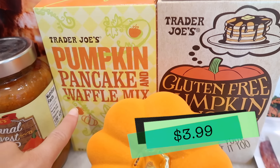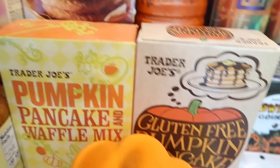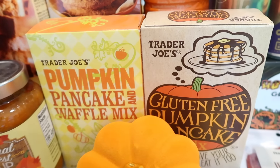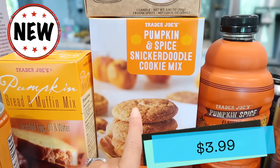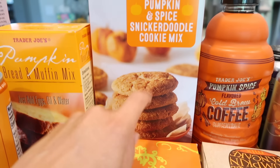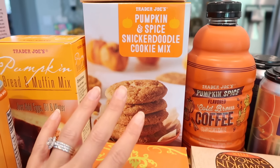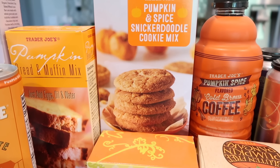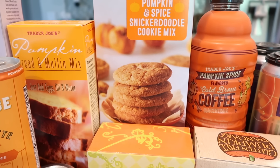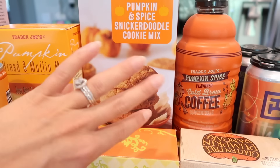We've got the pumpkin pancake and waffle mix and the gluten-free version as well. By the way, there's a gluten-free version of the bread and muffin mix too — I just didn't purchase it since I had these leftover from last year already in my pantry. Trader Joe's does a lot of gluten-free options, which is fantastic. This is brand new: the pumpkin and spice snickerdoodle cookie mix. I'm saving this for when I make holiday cookies — I love adding a pumpkin cookie in there. I'm sure they're going to be delicious. If you guys are interested, I would say buy it sooner than later since I don't know how long this product is going to last.